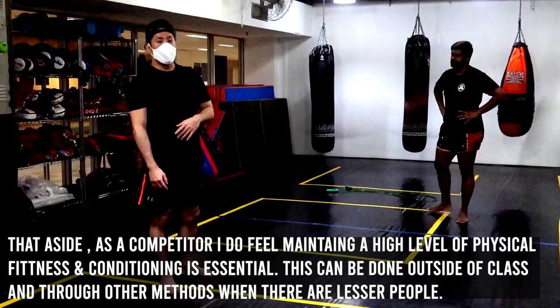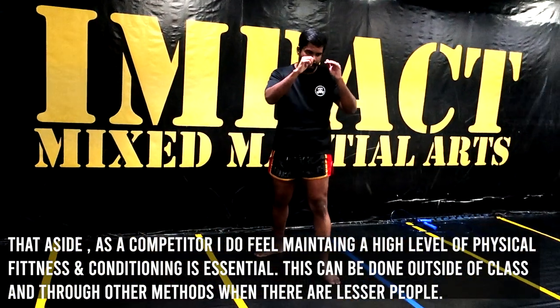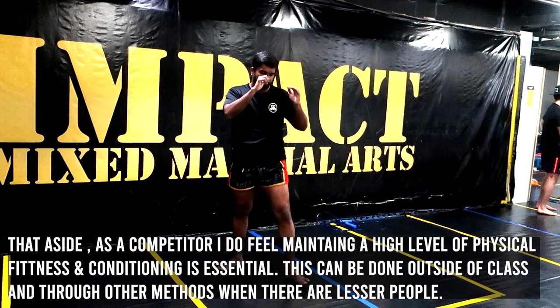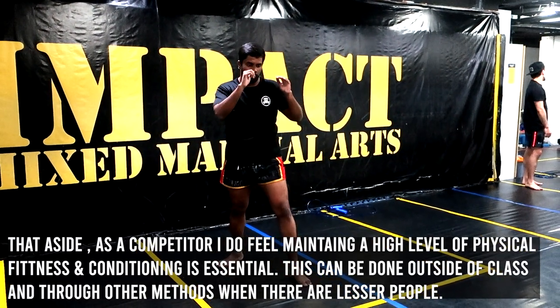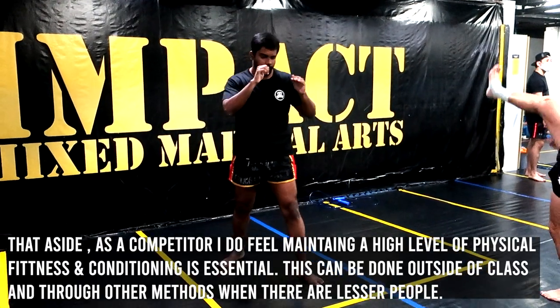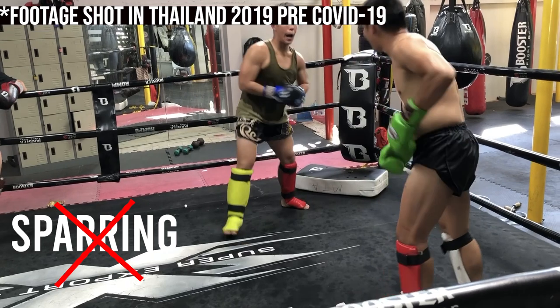Don't get me wrong — physical conditioning is important, and you could definitely develop it on your own through bag work and other forms of conditioning. However, I would say the biggest downside of this whole situation is being unable to spar. We can't spar — technical, hard, or anything at all.